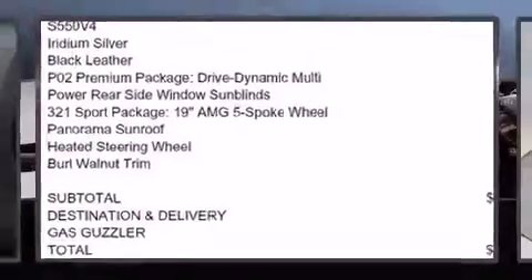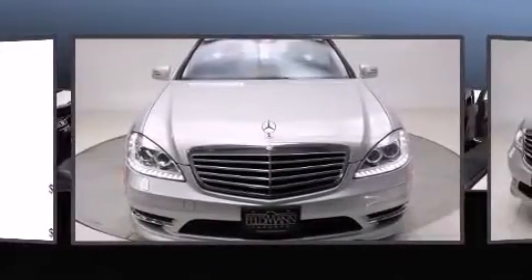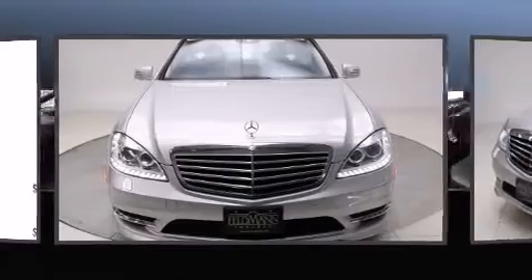The 2011 Mercedes-Benz S-Class features a 5.5-liter V8 engine paired with a sophisticated 7-speed automatic transmission and load-leveling rear suspension to maintain a comfortable ride.